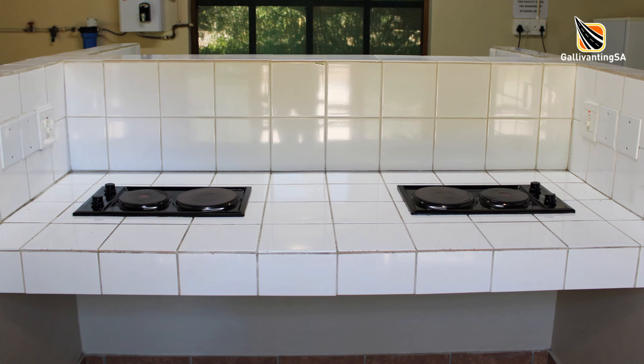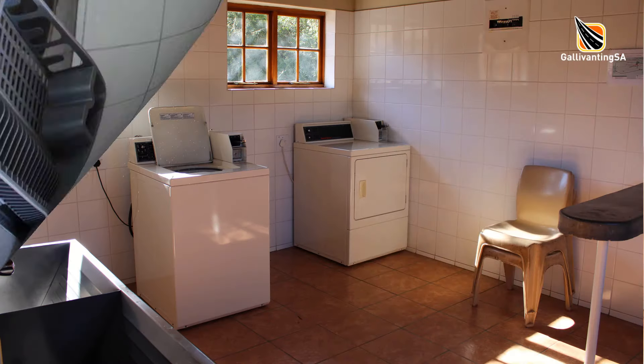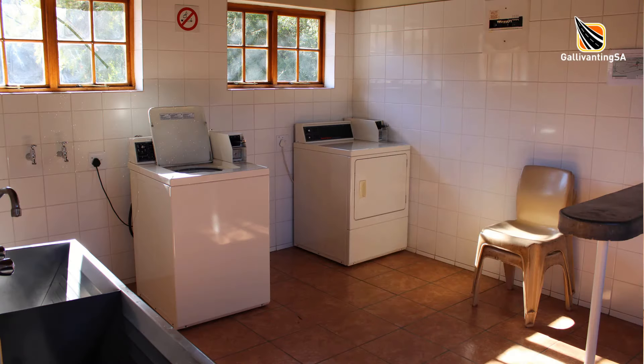You'll find an enclosed kitchen with hot plates, a microwave and washing facilities for dishes. Across the way there is a laundry with a coin-operated washing machine and tumble dryer.